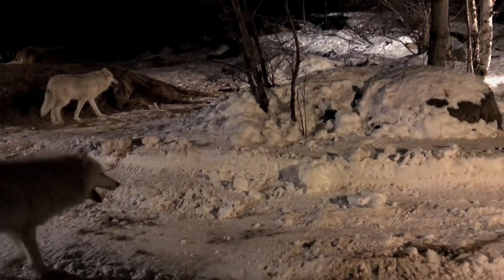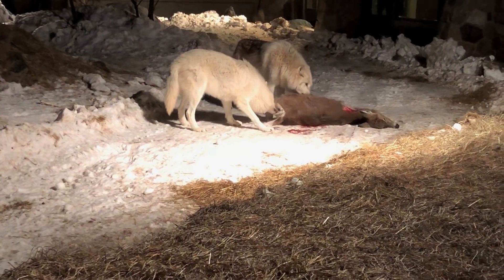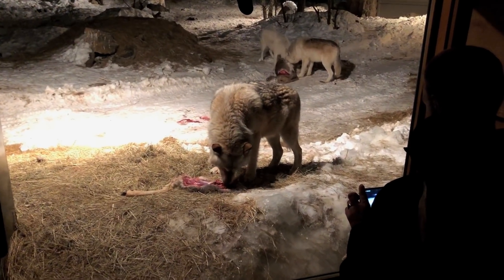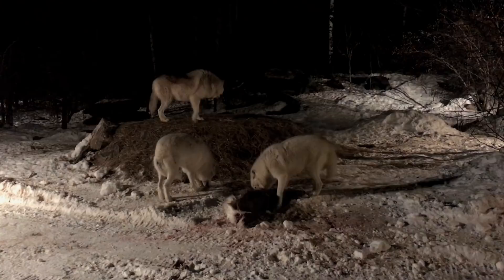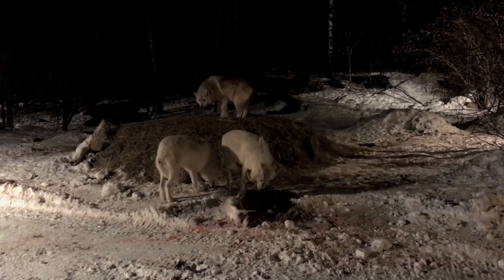We got a lot of great information from Laurie which we'll share in other videos, but here I want to show you the nighttime feeding that we saw. They feed the wolves once a week on Saturday night, and tonight it was a deer carcass roadkill that they brought in for the wolves.